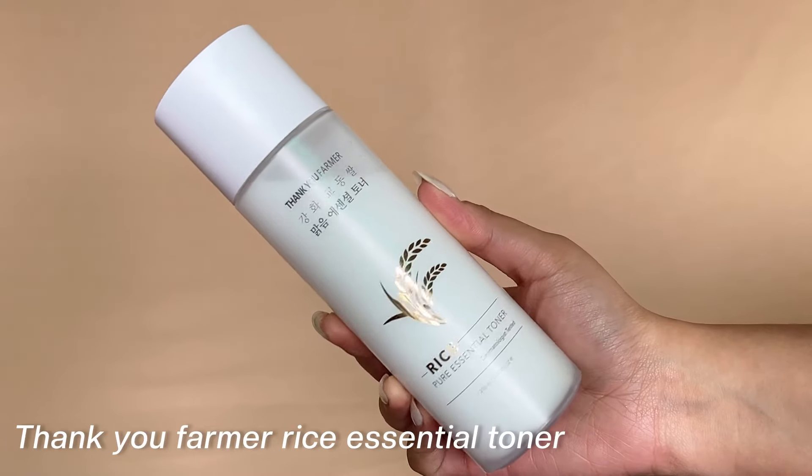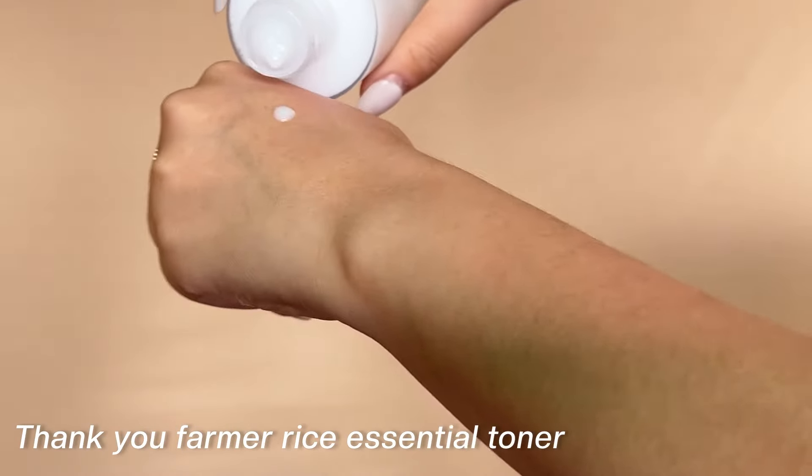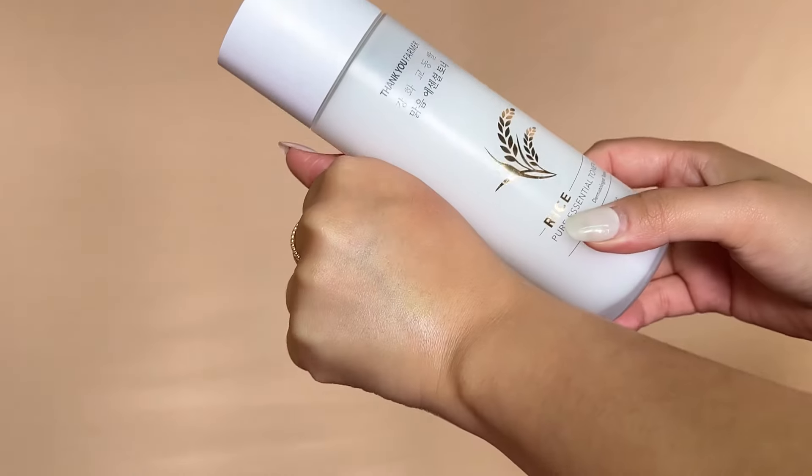The next recommendation — and a must-have and my personal favorite — is the Thank You Farmer Rice Pure Essential Toner. This has a very milky consistency, making it a milky toner with brightening and moisturizing properties. It has a lightweight texture that absorbs beautifully into the skin, making it perfect for all skin types. But if you have normal to dry skin, you are going to love this.